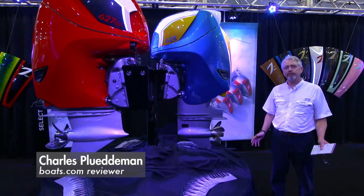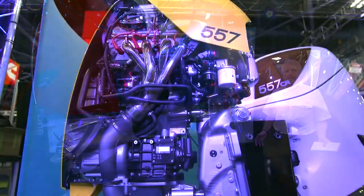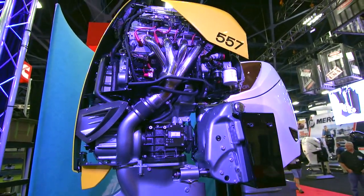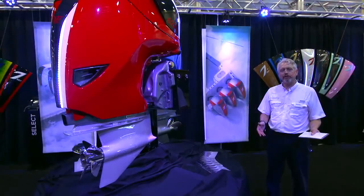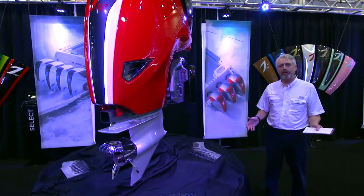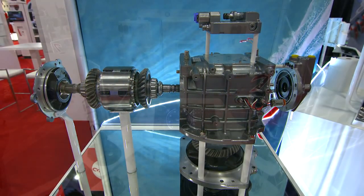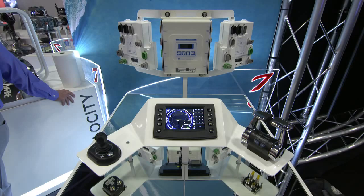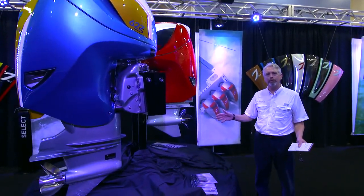This engine uses the same 6.2 liter supercharged Gen 4 V8 engine as their 557. They've massaged the cylinder heads, upgraded the exhaust valves, and increased torque by 10 to 15 percent across the RPM range. The result is not just more horsepower, but more torque — 600 foot-pounds from 3,000 RPM all the way to 5,500 wide-open throttle.